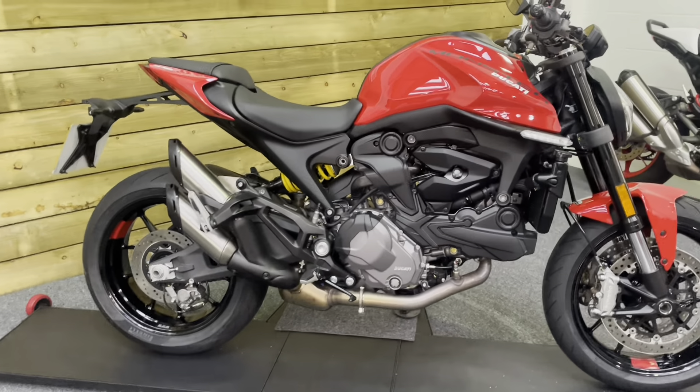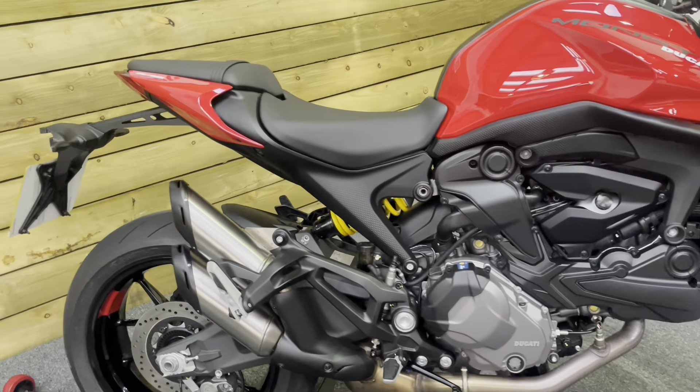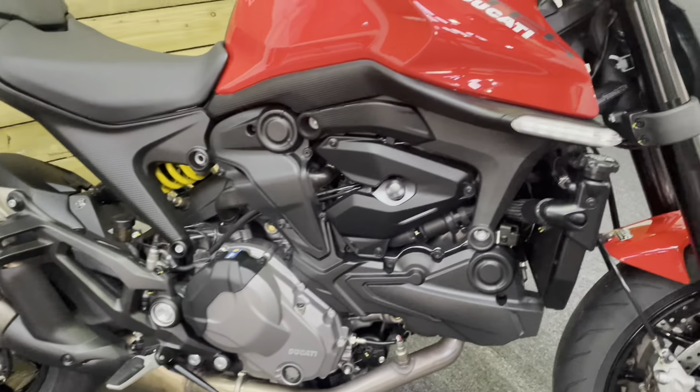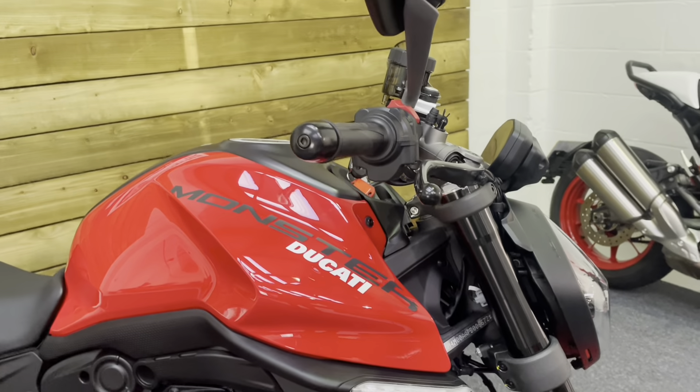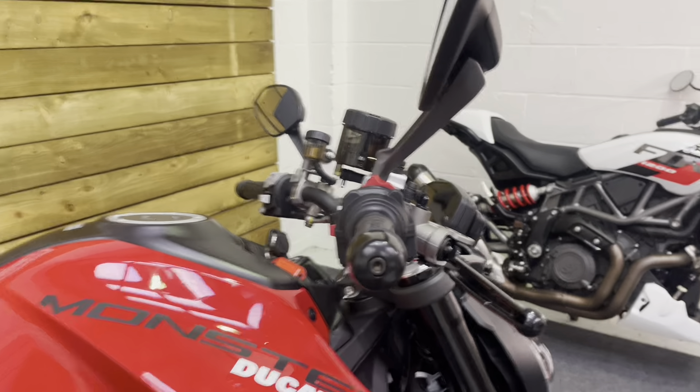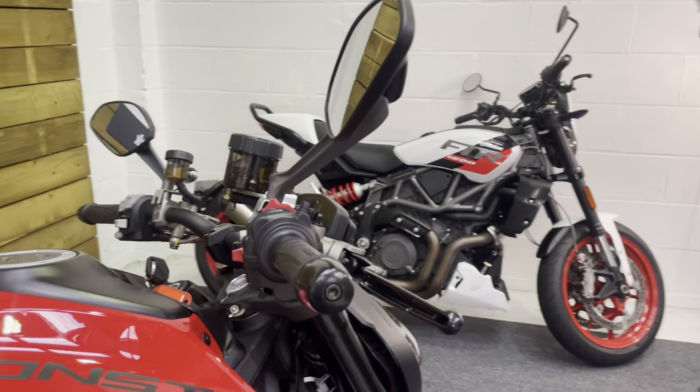This is the 937 — the base model, if you like. The only difference between the 937 and the 937 Plus, in case you didn't know, is the Plus has a seat cowl and a fly screen. That's it. Other than that, they are exactly the same bike.